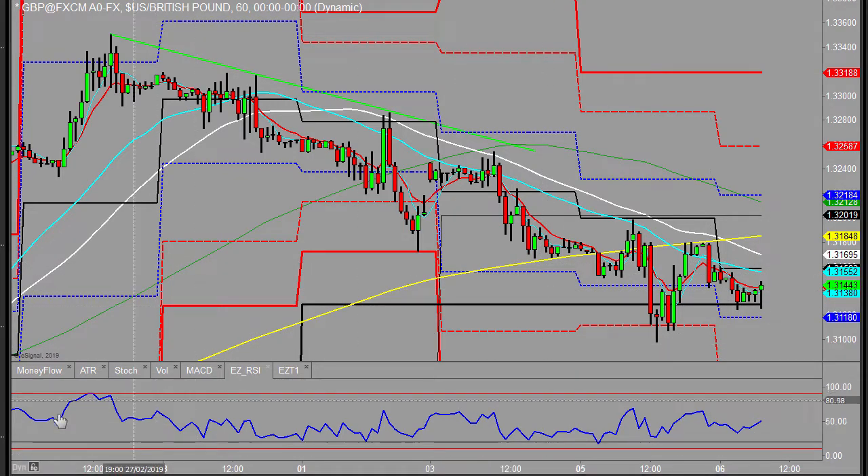The other area would be if it starts breaking down — let me get a trend line on here. If it starts breaking down at this sort of level, it might just draw me into the short side of this market. But for now, just need to see where it pulls to the upside with the potential selling. That's the pound.